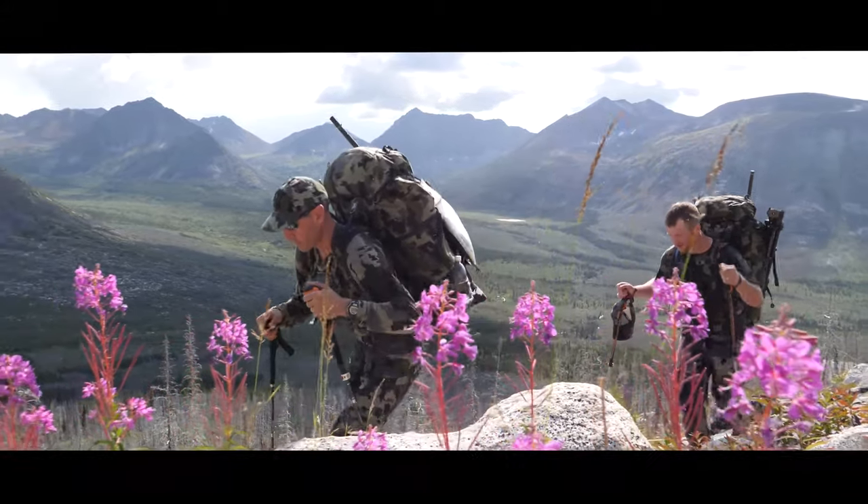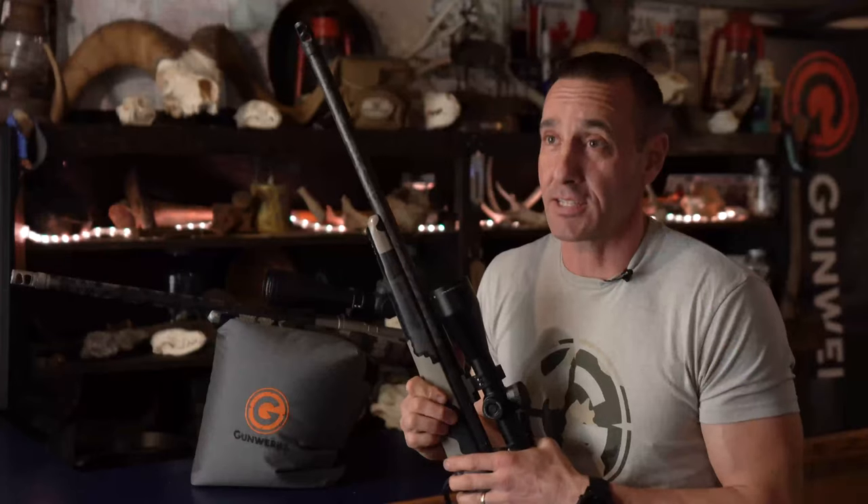The Gunworks Climber is light and has the ability to really reach out and touch something at long range.